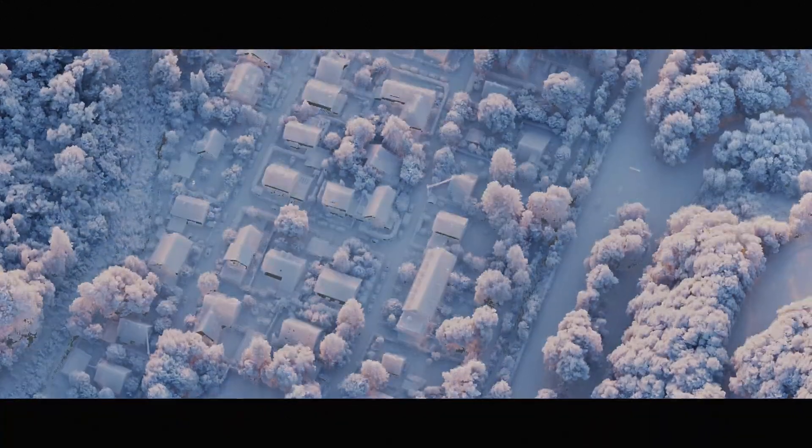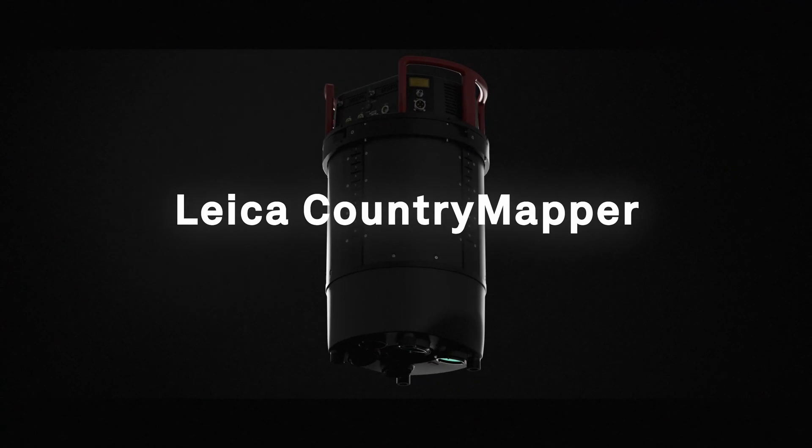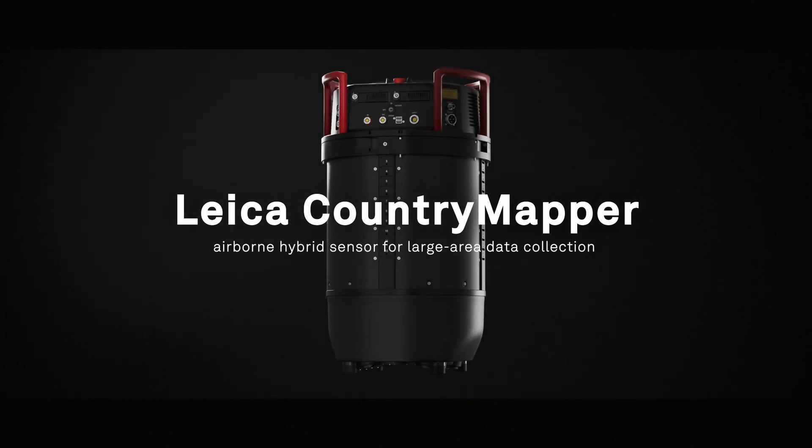It's time to go beyond what airborne sensors can do. Introducing the Leica Country Mapper, the world's first hybrid sensor for large area imaging and LiDAR data collection.